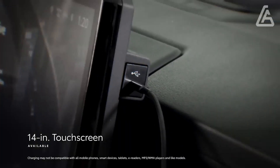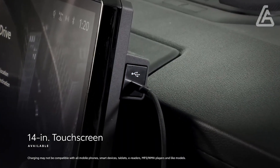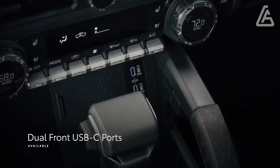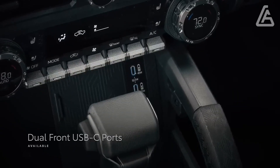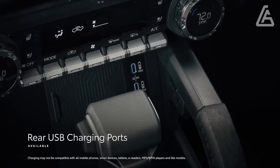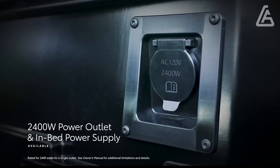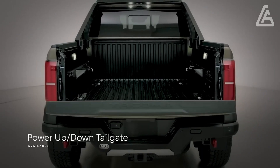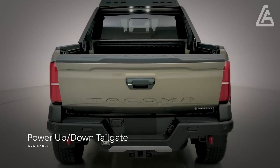Toyota hasn't uncovered max tow appraisals and payload capacities with regards to all Tacoma arrangements, however the programmed I-Force powertrain is evaluated to pull as much as 6,500 pounds. The mixture I-Force Max is covered at a 6,000 pound tow rating and can convey a payload of as much as 1,709 pounds.